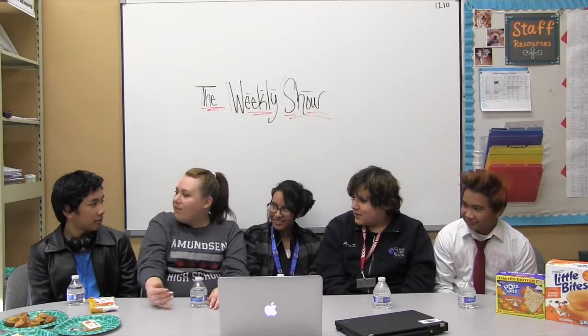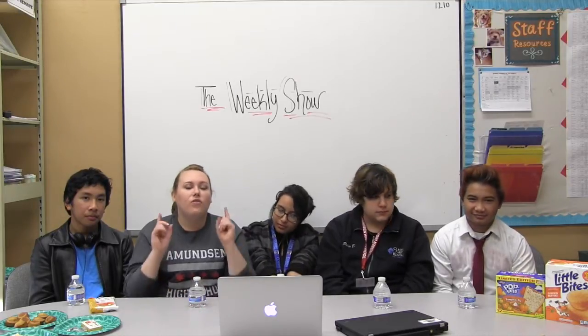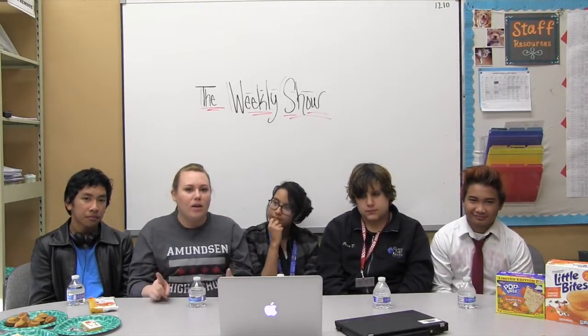Yeah! McDonald's has a pumpkin spice pie. Well, speaking of pumpkin stuff, we have decided today we're going to try out various pumpkin flavored food items to find out what is the official weekly show pumpkin fall snack food.